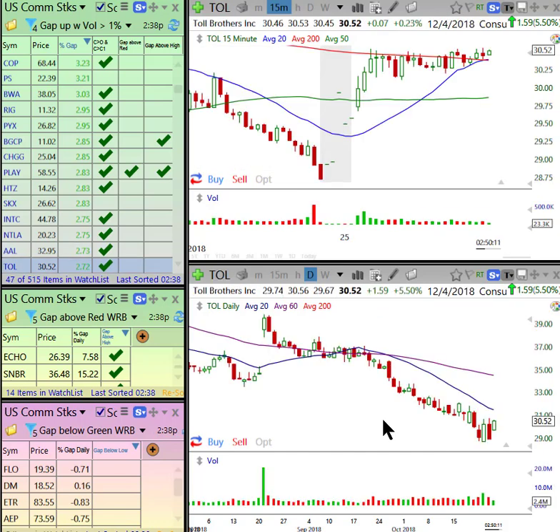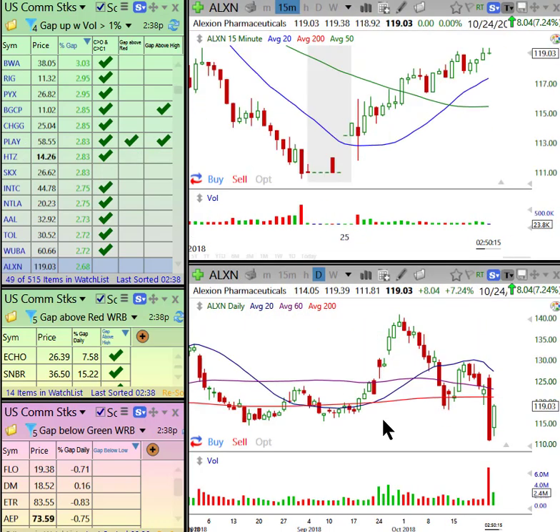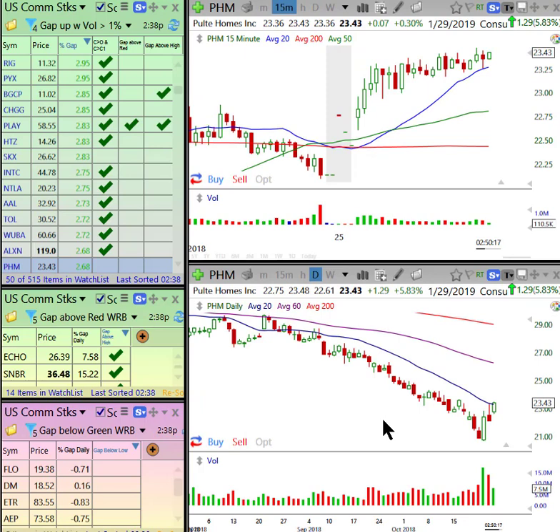Toll Brothers — daily no interest, but 15-minute is basing bullish. PHM looks better because I like this on volume. I like this gap-in engulfing relative strength to the market here, and a bullish 15-minute chart. I'll put that in a minder.